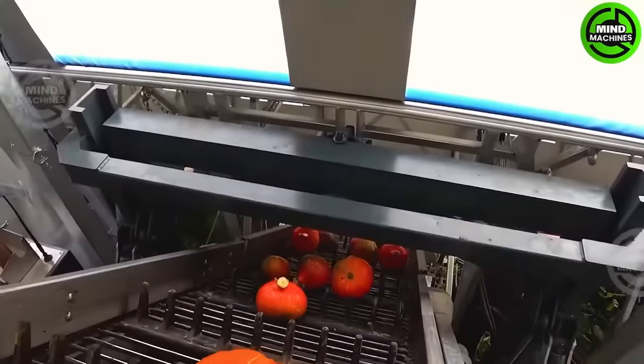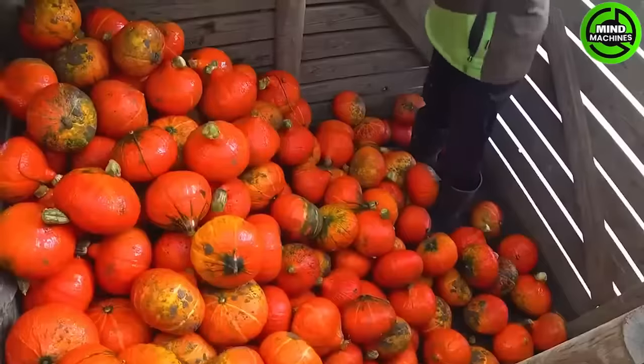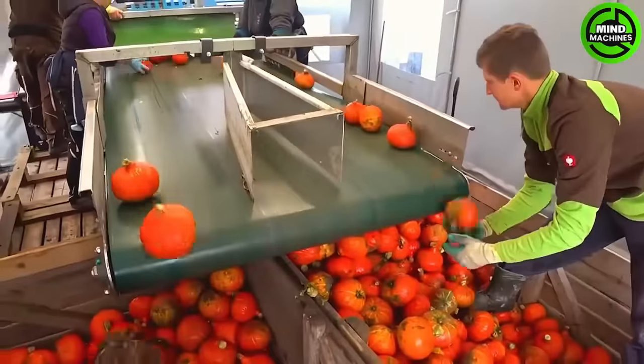Let's step inside and explore this mobile home on the move. It turns out inside are farmers with a harvesting system for pumpkins.